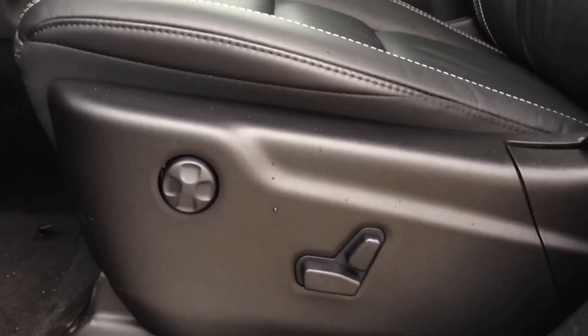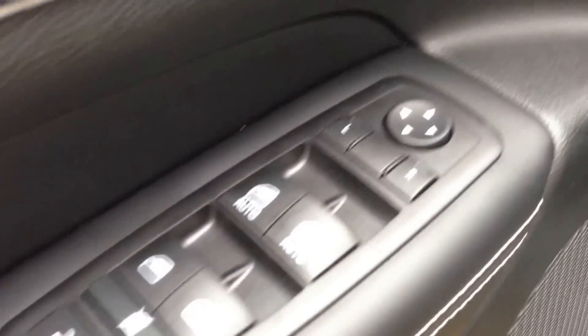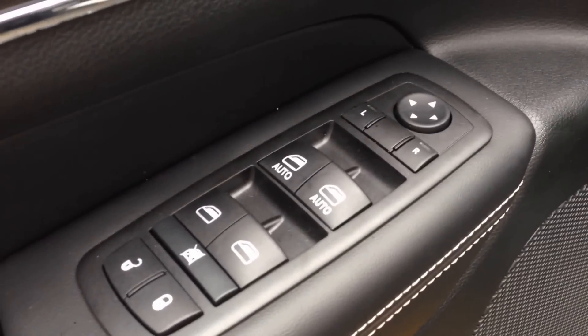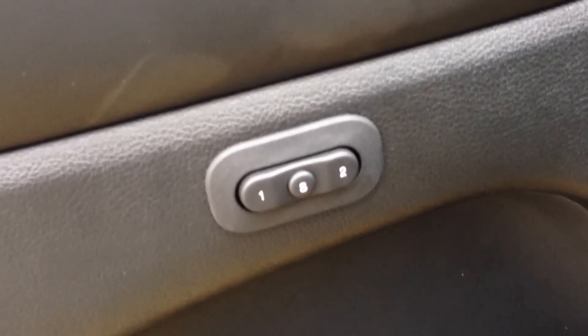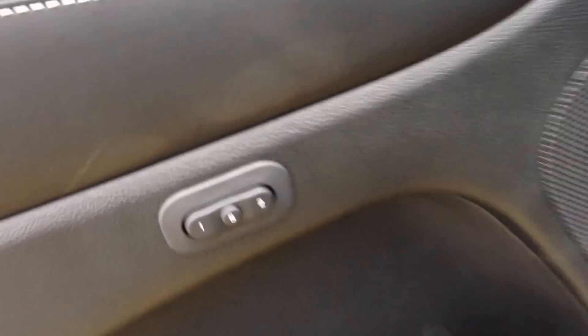Inside you can see we've got very nice comfortable black leather interior, power driver and passenger seat with adjustable lumbar. On the door panel here you can see we've got power mirrors, windows and door locks. Just under that you can see we've got our his and hers Jack and Jill memory seating.